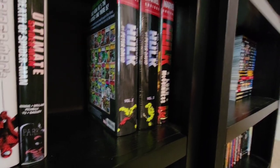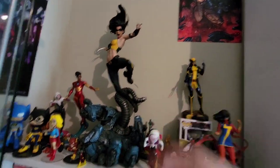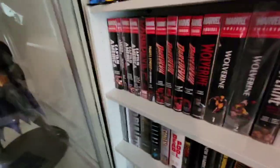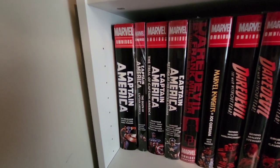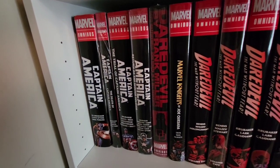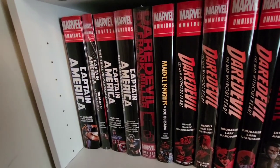This is my main omnibus shelf — I'm reorganizing so it's kind of against the wall. Here's Captain America by Brubaker. I almost have the complete series, just missing Reborn, and then I'll have the whole run. One of my favorite runs of all time — so excited to reread it.